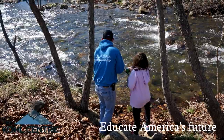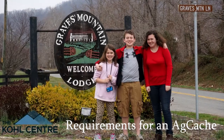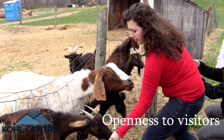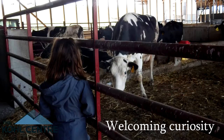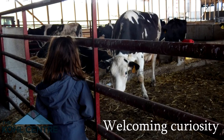Hosting an AgCache also gives you an opportunity to educate the public about agricultural production realities. AgCache invites the public into your place of business and encourages curiosity. With that being said, AgCache hosts should be prepared for curious visitors and their questions.